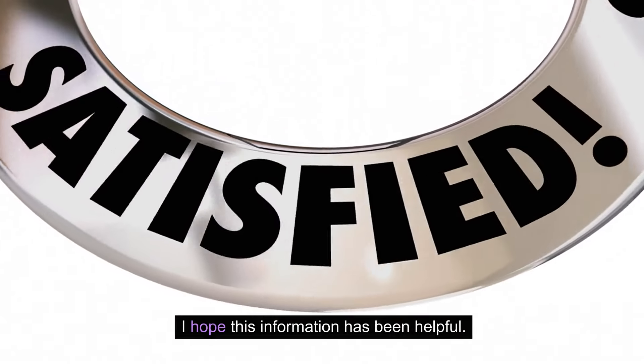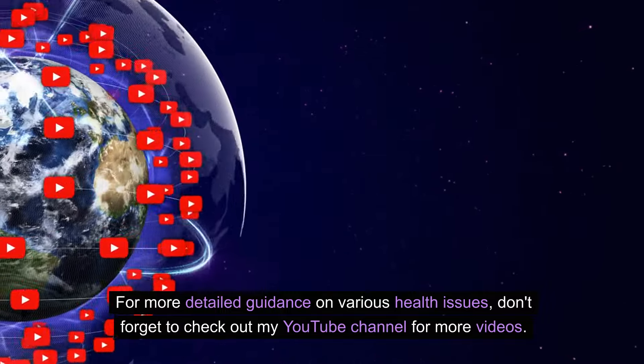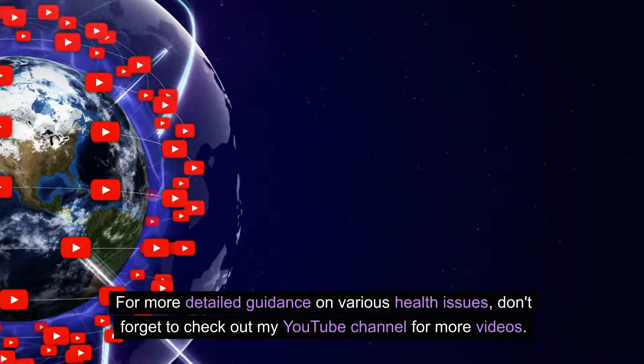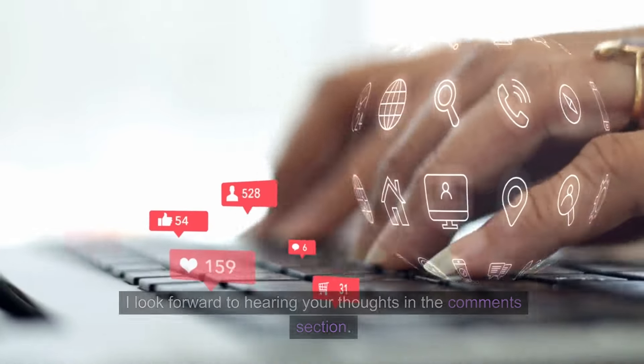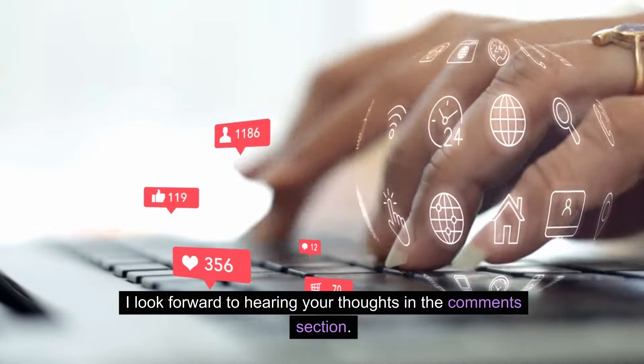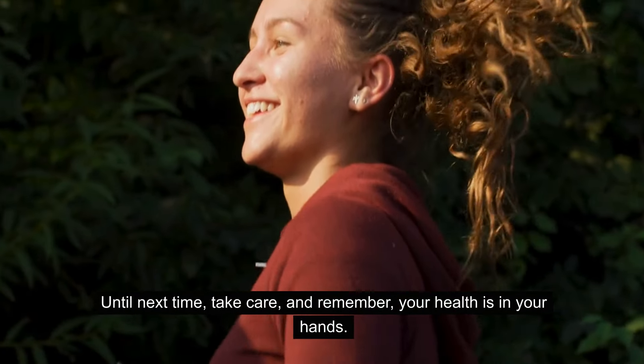I hope this information has been helpful. For more detailed guidance on various health issues, don't forget to check out my YouTube channel for more videos. If you found this presentation helpful, please show your support by liking this video, subscribing to my channel, and if you feel inclined, donating through the link in the description to help create more insightful content. That's all for today. I look forward to hearing your thoughts in the comment section. Until next time, take care, and remember, your health is in your hands.